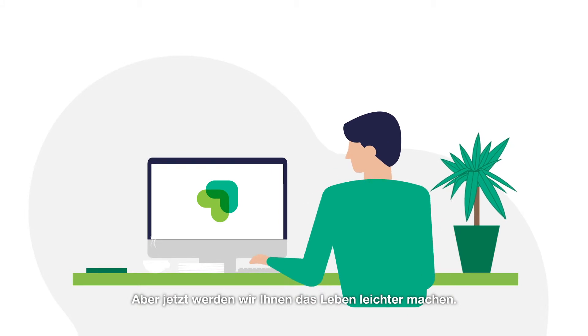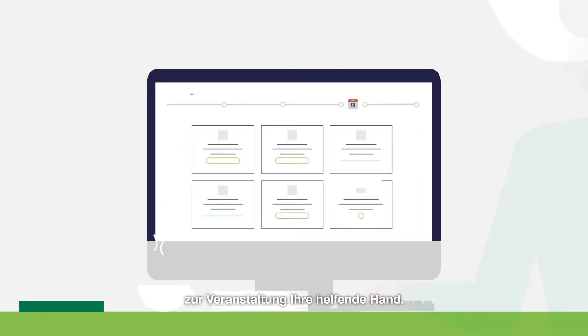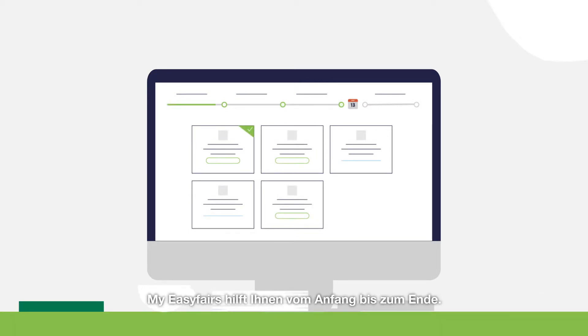But now we've made your life easier. MyEasyFares is your helping hand every step of the way when preparing for your event. From the moment you book a stand to the day of the event, a timeline is set and clear to-dos are defined. MyEasyFares helps you from start to finish.